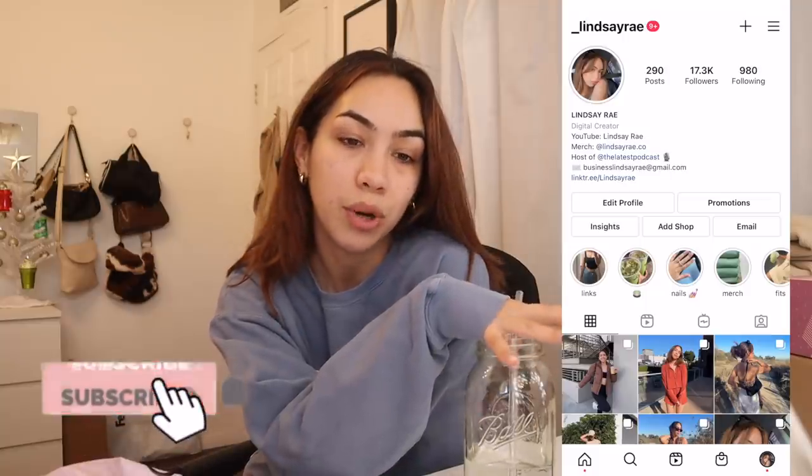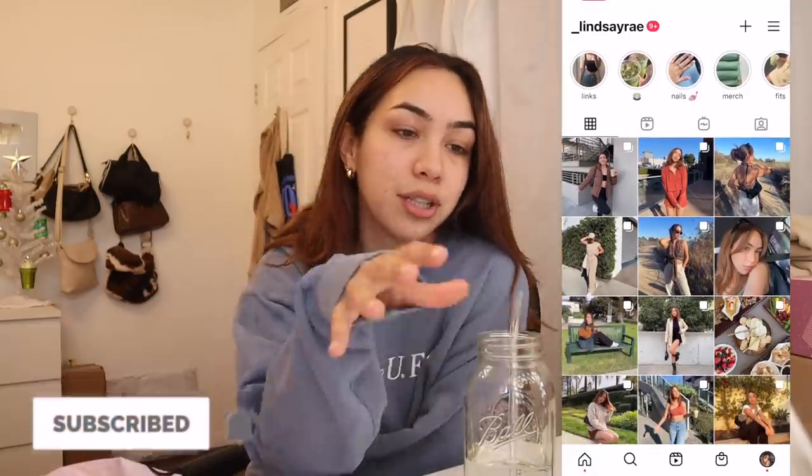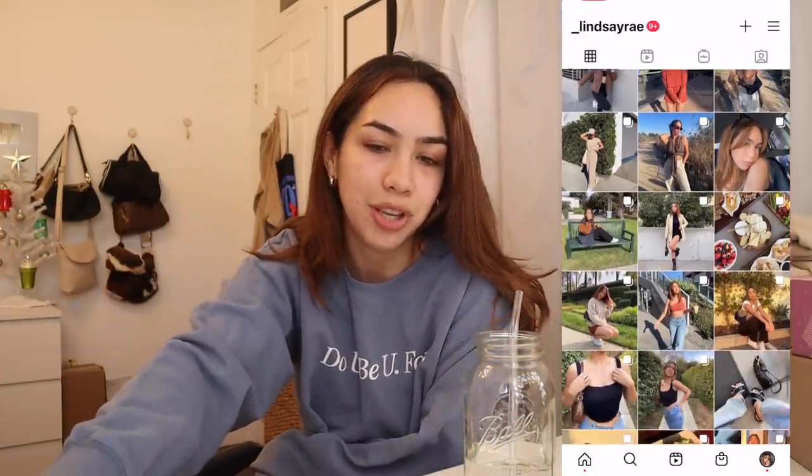Hello everyone, welcome to today's vlog. I just got home from working out, took a shower, drinking a juice and my water. I got some packages that I wanted to open up and show you guys because I'm very excited about them. Two are PR and two are purchases that I made. So let's start off with the PR ones.